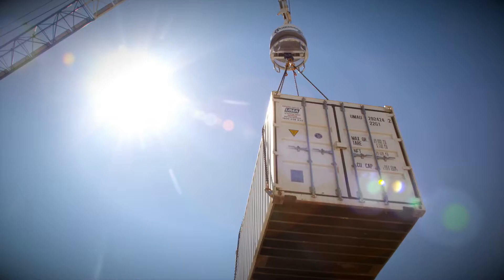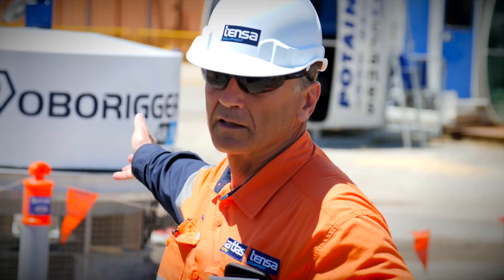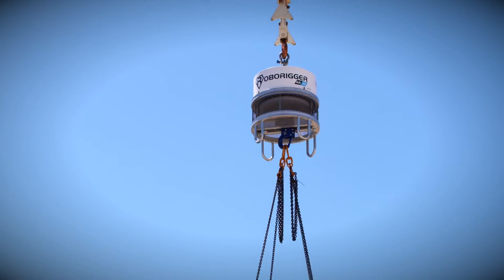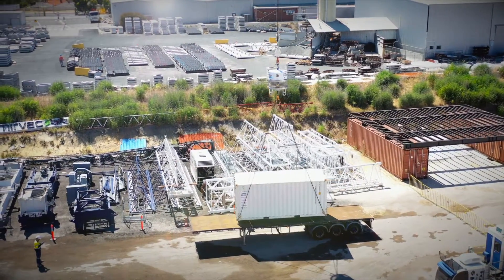Lifting solutions provider Tenser Equipment is introducing RoboRigger, a new wireless rotation device to improve workplace safety and efficiency in the construction, mining and the oil and gas industries.